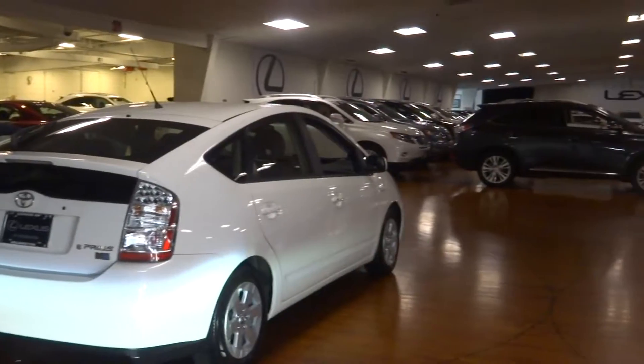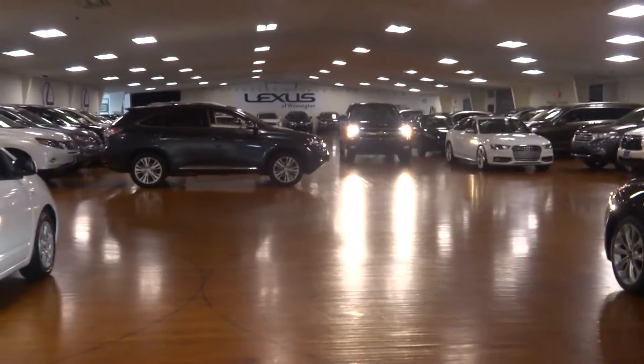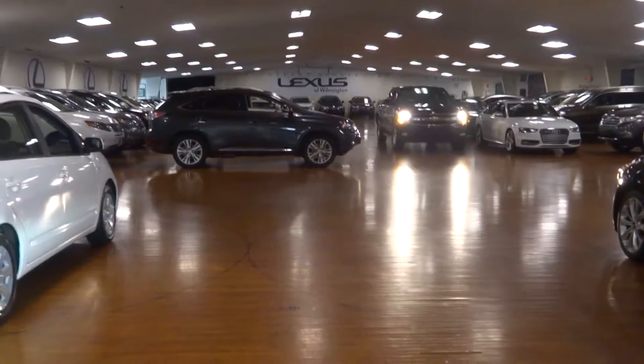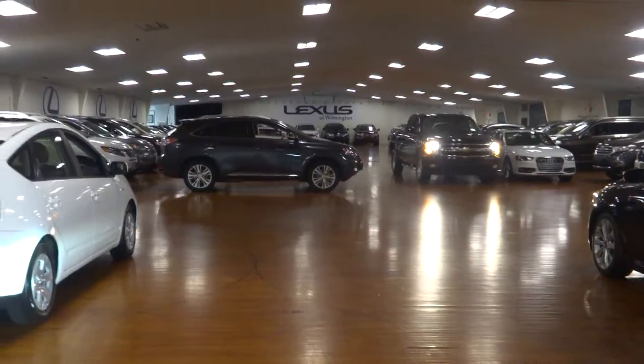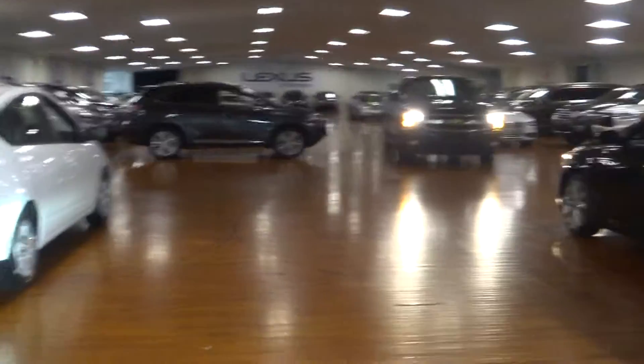90,000 square feet indoor pre-owned showroom. Avoid the elements of the weather — step inside, stay warm, stay cool, stay dry at Lexus of Wilmington. Go to LexusofWilmington.com for more information. Let's live.